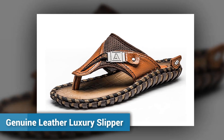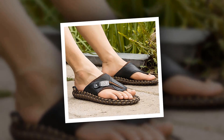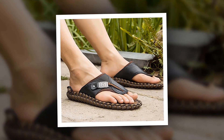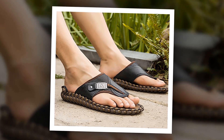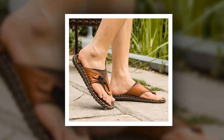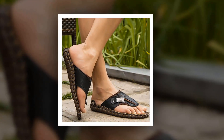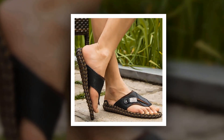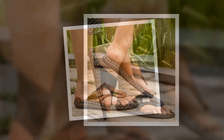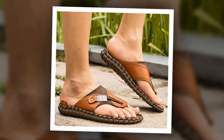Genuine Leather Luxury Slipper. This is one of the best men's slippers of the Alcubiree brand. Many people have bought this Genuine Leather Luxury Slipper and they are very happy and satisfied. The outsole material is made of rubber, and PU has been used as the insole. You can choose this slipper from 2 different colors. To get more information, please check the link given in the description.